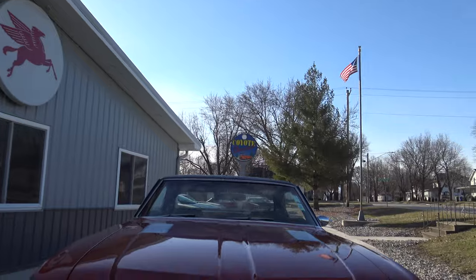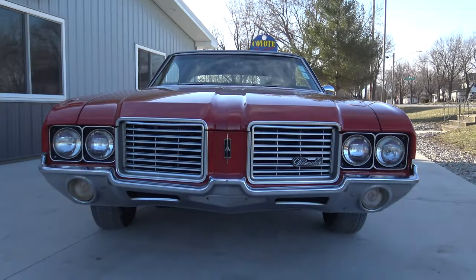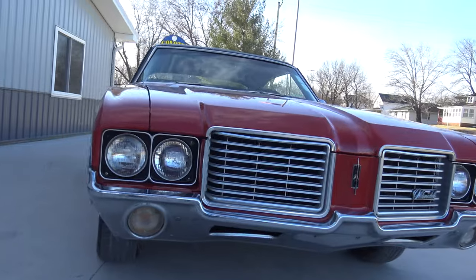All of a sudden we got two Cutlasses in. We've got a '69 convertible as well right now, and another '72 convertible.